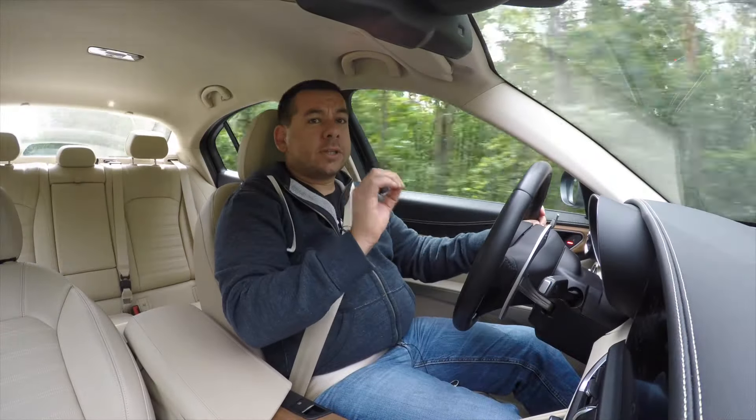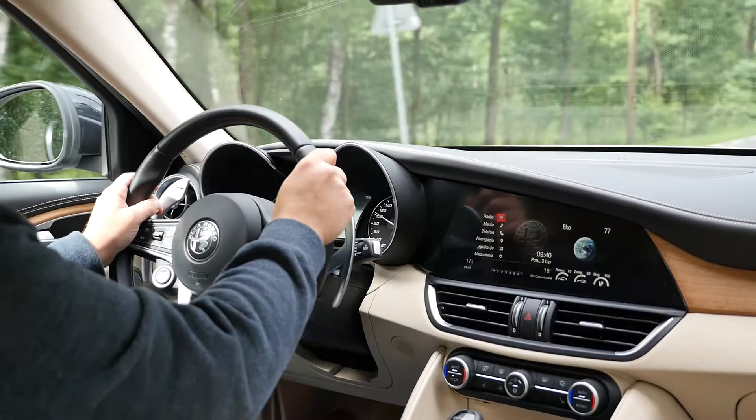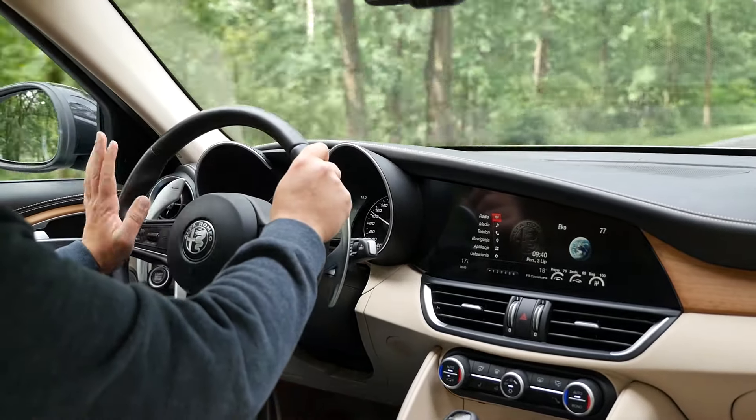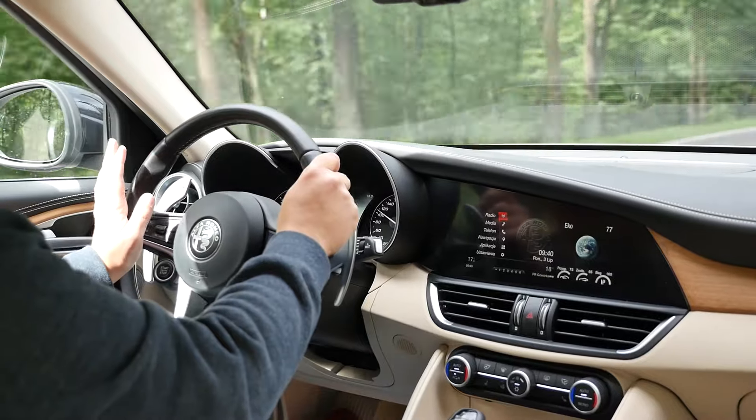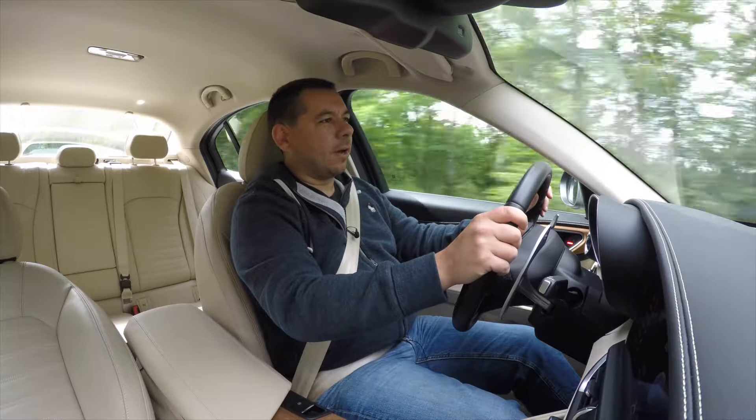Steering is also very special. It may be on the light side, but it's very responsive and very precise. Take a Giulia for a test drive and any comparable German saloon will feel boring. A beautiful Italian will get your pulse up every time.